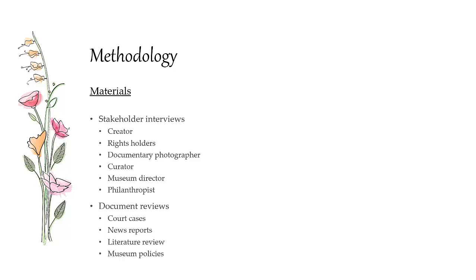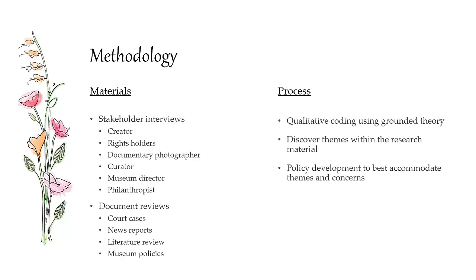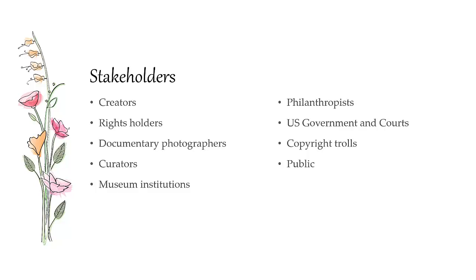We collected materials from a number of different places. We did stakeholder interviews, including creators, rights holders, photographers, curators, directors, and philanthropists. We also collected court cases, news reports, did a literature review, and collected museum policies to review. We took all this research material and used a qualitative coding method using grounded theory and a software product called Deduce. From that we discovered themes and concerns within the research by evaluating the coding. Finally, we developed a policy we thought would best accommodate the mass number of concerns.